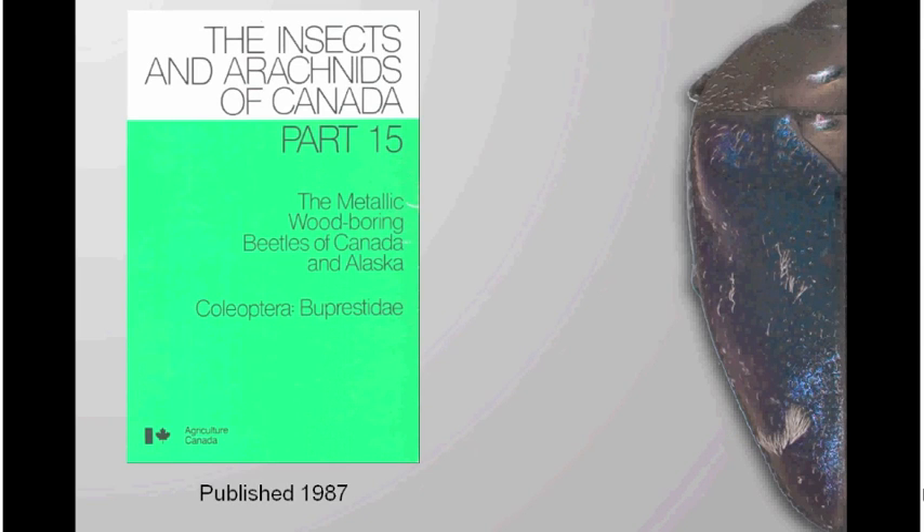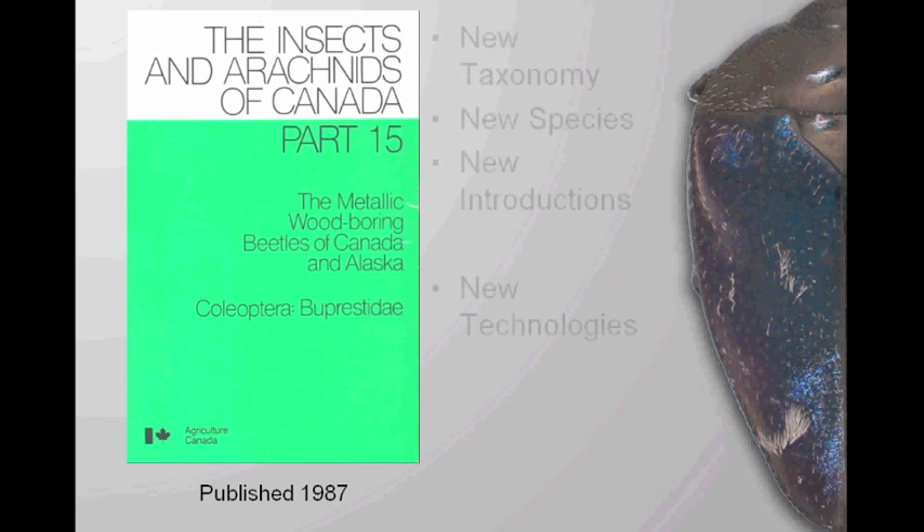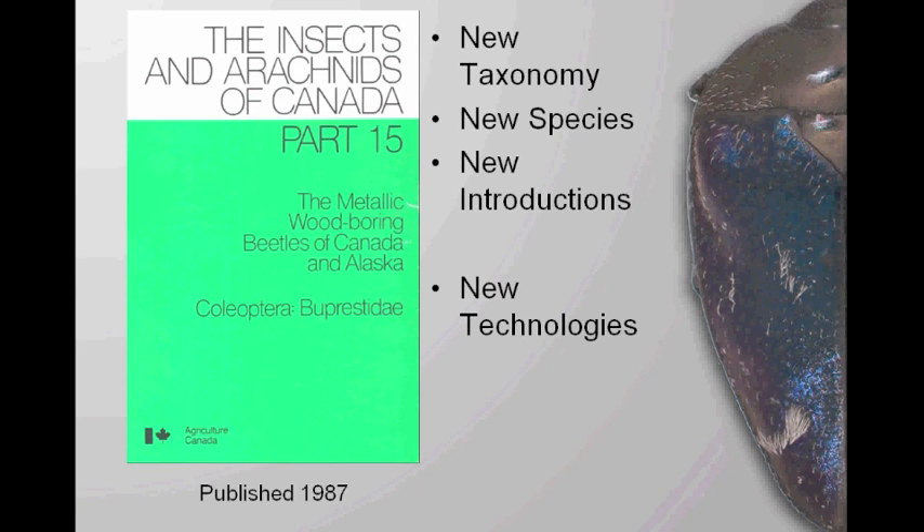Also, as we've heard today, the Cerceris-filling tennis biosurveillance track. When you've got all these beetles coming in, there are a couple of resources you can access to start identifying your buprestids. Probably the best resource is the handbook series published by Agriculture Canada 25 years ago, which is now available free online on the Entomological Society of Canada website. You can find a PDF — it's all OCR'd so you can search it. In taxonomic terms, 25 years old is actually really new compared to most of the literature.